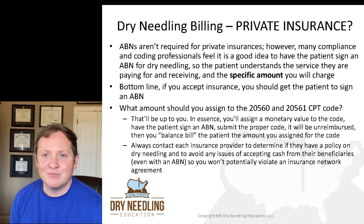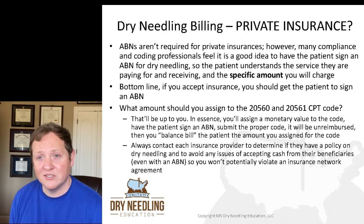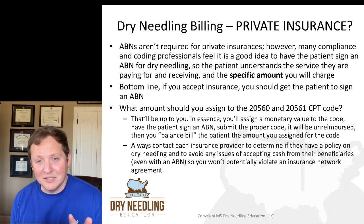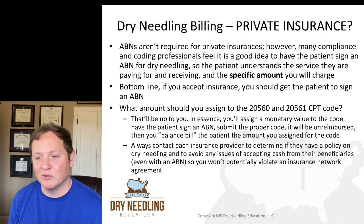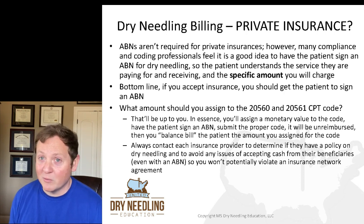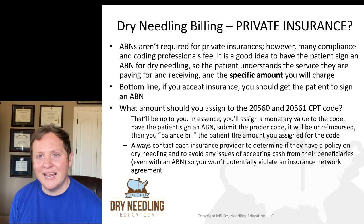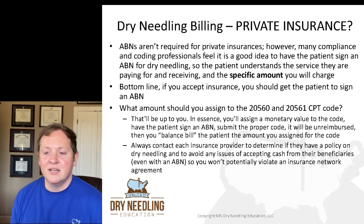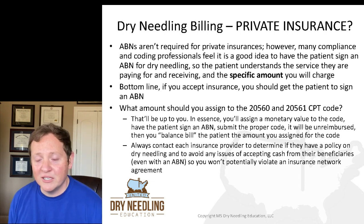What about ABNs and private insurance? ABNs aren't generally required for private insurances because an ABN is a Medicare form. However, many compliance and coding professionals feel it's a good idea to have the patient sign an ABN for dry needling so the patient understands the service they're paying for, the service they're receiving, and the specific amount you will charge. So the bottom line: if you accept insurance, you should probably get the patient to sign an ABN.